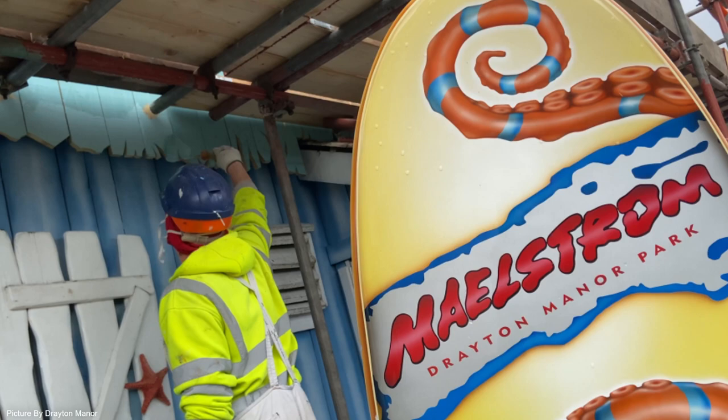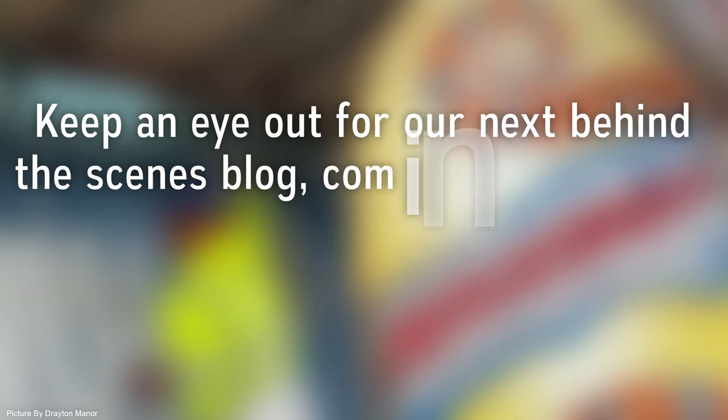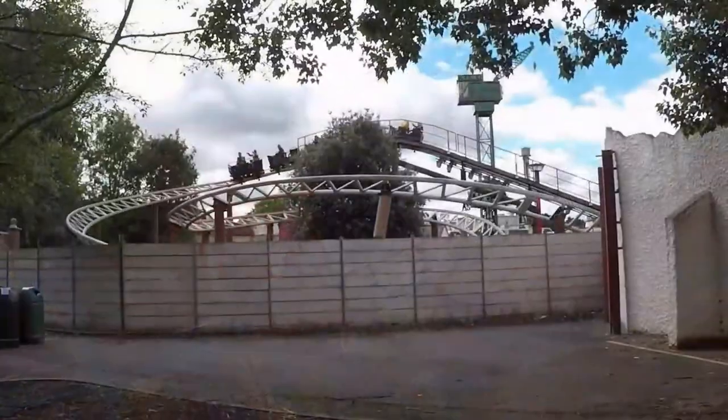Maelstrom already looks fantastic and will probably look even better after some maintenance. At the end of the post, Drayton Manor also put the following: 'Keep an eye out for our next behind-the-scenes blog coming soon — we'll be diving into even more closed season works.' Could this next update maybe reveal the reopening of Splash Canyon? I personally think it's very likely, but we'll just have to wait and see.